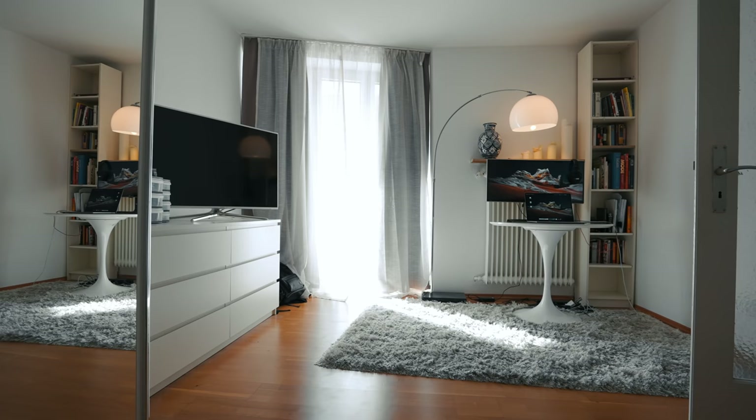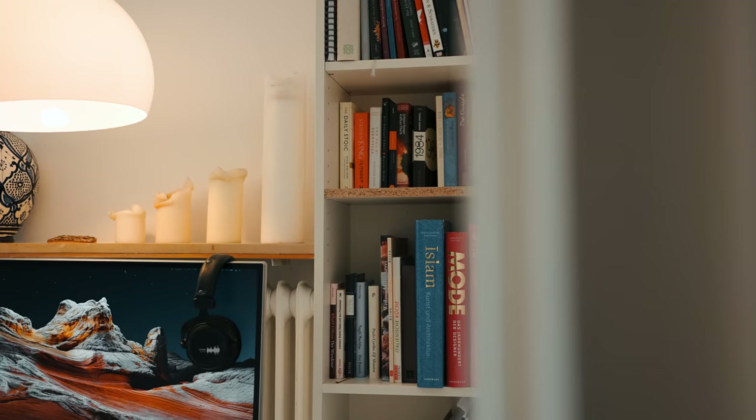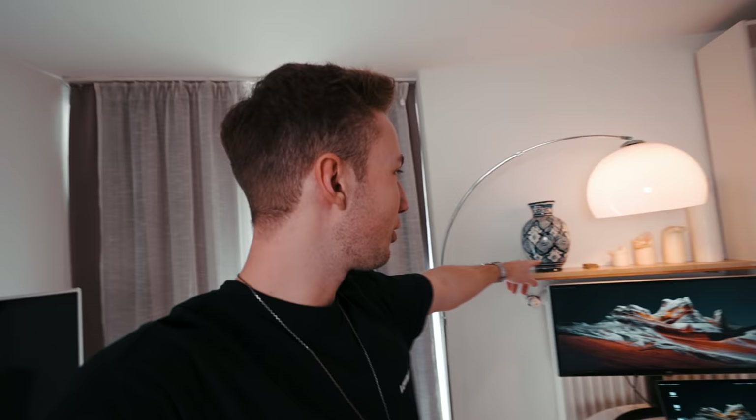Alright guys, today we have a big mission, we have many things to do. The first thing you should do before you decide on what kind of decor and lights you want to get is think about what is the best corner in your apartment to use as a backdrop for your videos. For me, it was quite easy to decide because I have a window here with some natural light coming in, and I already have some shelves in the back.